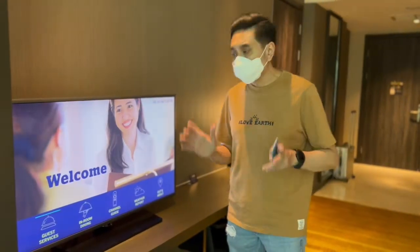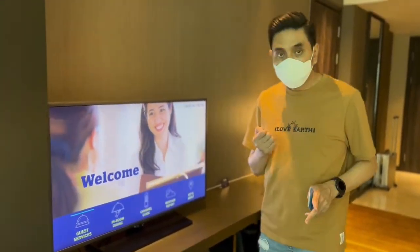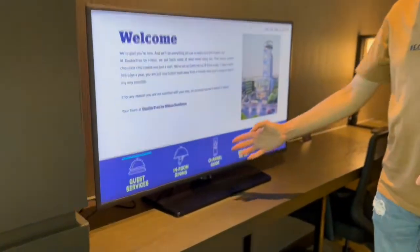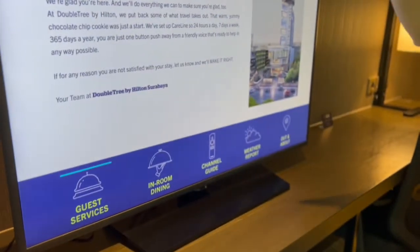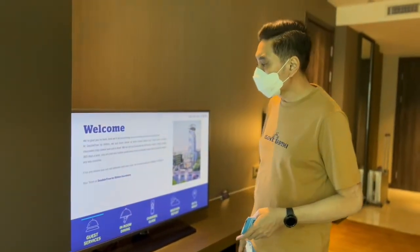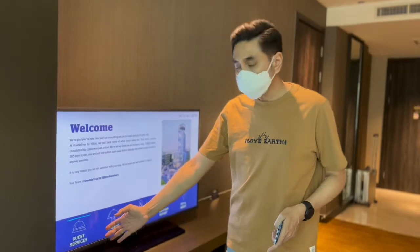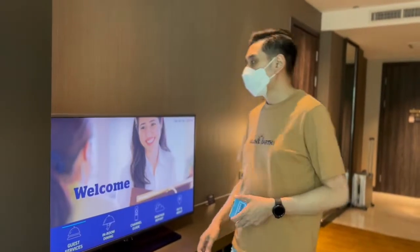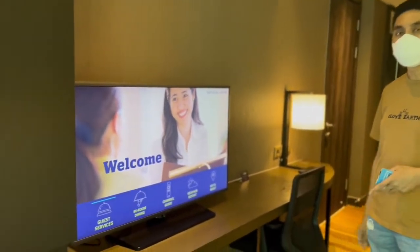TV nya ini 42 inch dan sudah smart TV. Jadi kalau kita mau pesan makanan, tinggal pakai remote saja, pencet in-room dining. Bisa juga lihat TV channel, cuaca di luar, informasi tentang hotel, sampai menghubungi layanan — tinggal pakai remote nya saja. Sudah cukup lengkap Smart TV Double 3 by Hilton ini.